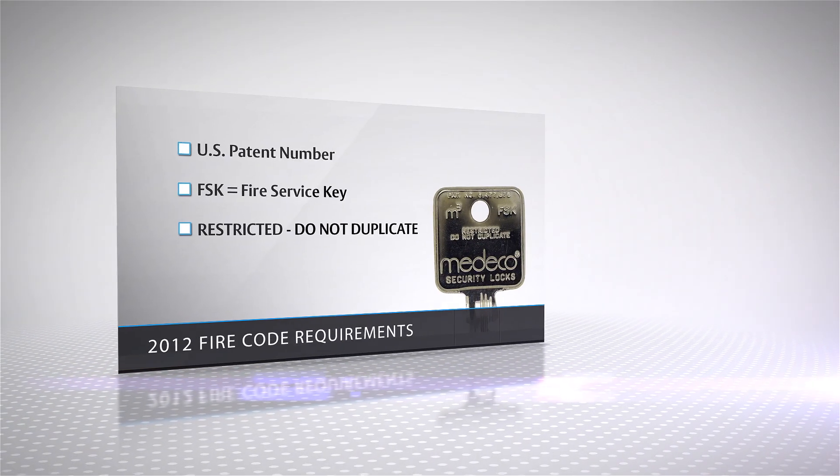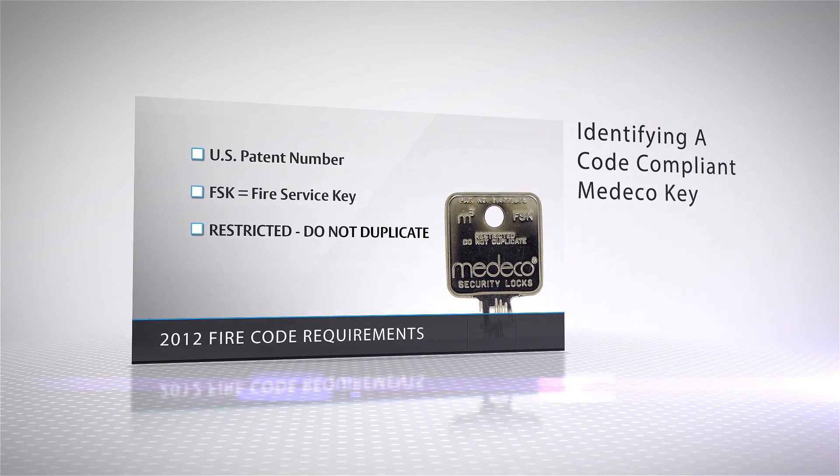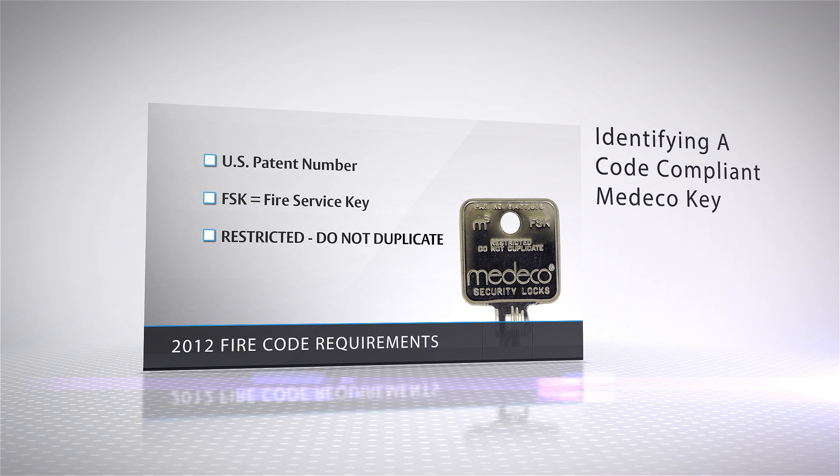Code-compliant Medeco keys are clearly identified with the U.S. patent number coined on the face of the key. The letters FSK indicate that the keys are on the exclusive fire service keyway, and the words "restricted, do not duplicate" further provide awareness of the security requirements.